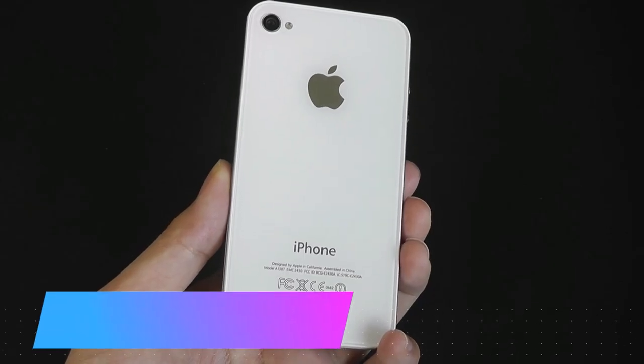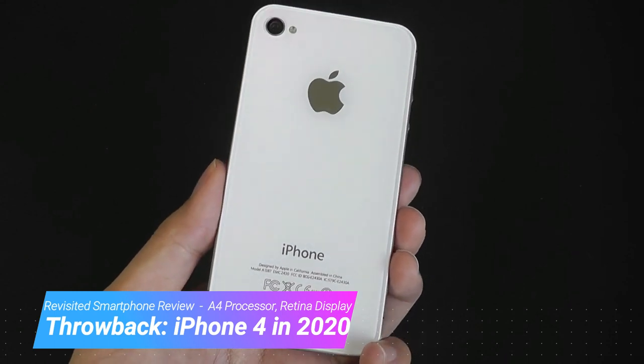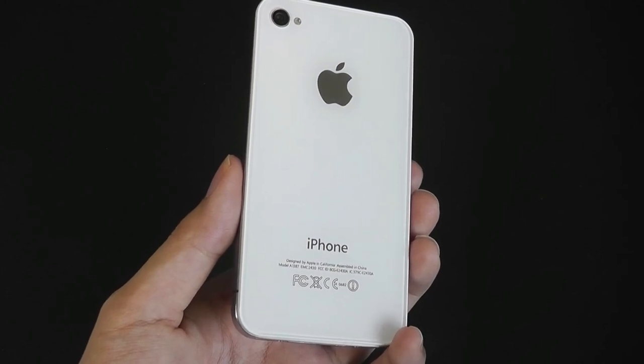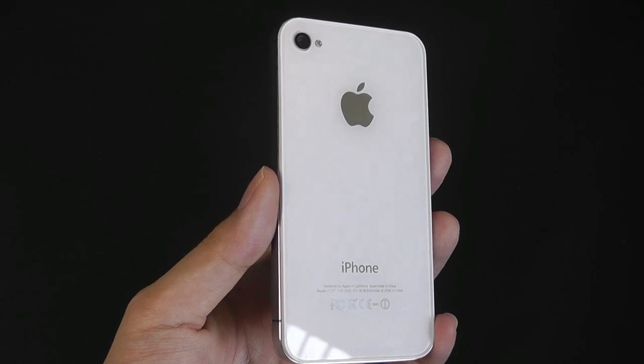Hey y'all, here at OSReviews. Today we're taking a retro look back at the Apple iPhone 4 here in 2020. This was a smartphone released in June of 2010, making it now 10 years old, or a decade old, so time really does fly. This video is mainly for nostalgic reasons, but we'll also touch on whether some portions of the functionality are still usable a decade later.